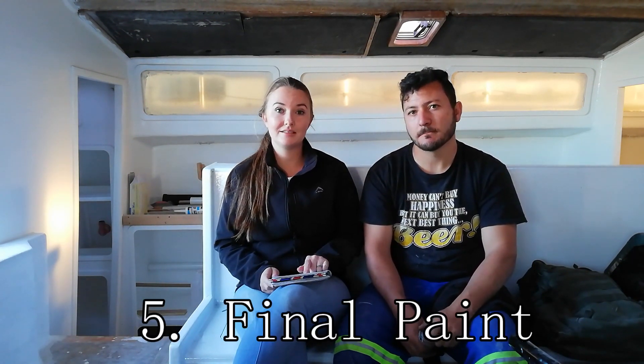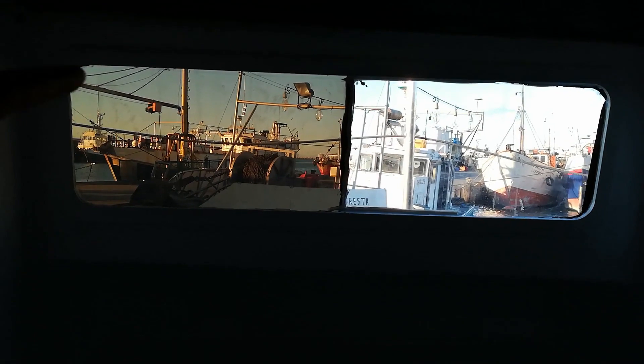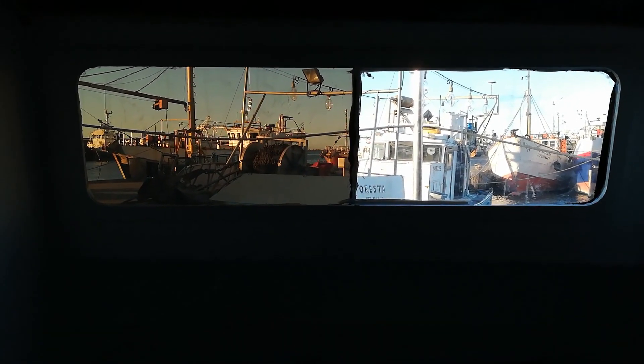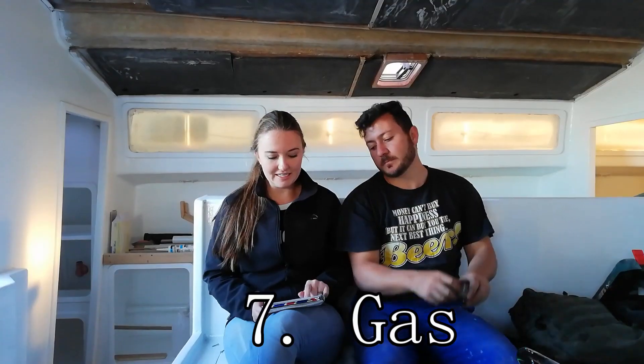We still need to get our powerpoints in, do a final paint, and windows need to be done. We'll show you two window options: on the left there's the tint, on the right there's the clear. I put two in as a sample so we can see before doing the whole boat — give us a vote in the comments. We need to get the gas done, and I'm going to get a gas contractor to do the connection just to be safer.